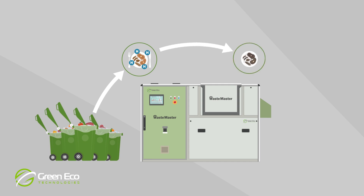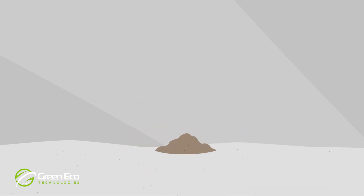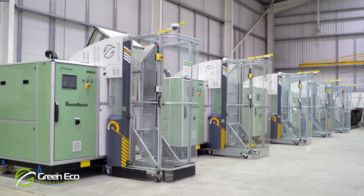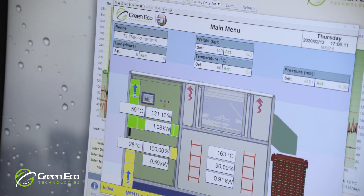Decomposition of the food waste is accelerated. At the end of the conversion process, the volume of waste has been reduced by up to 80%. The fully automated Waste Master System is designed to suit your specific food waste disposal needs, whether small volumes at certain time periods or high-volume continuous demand.